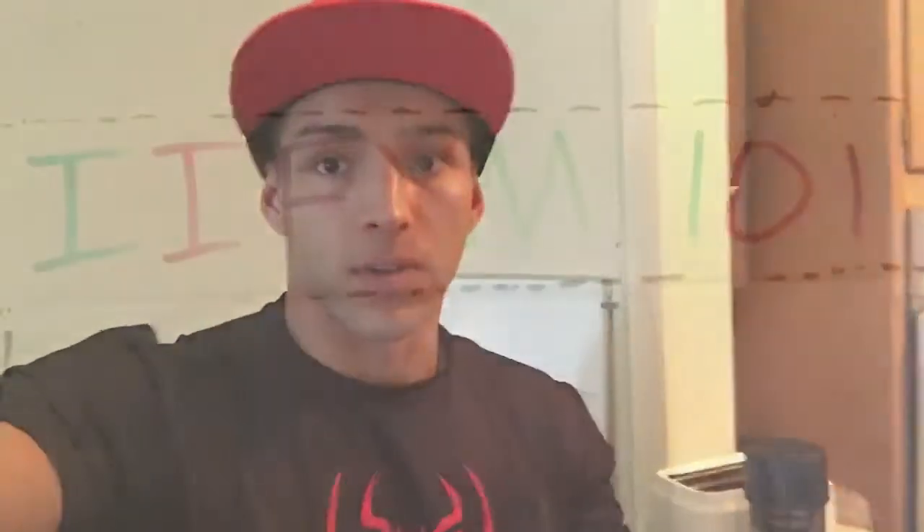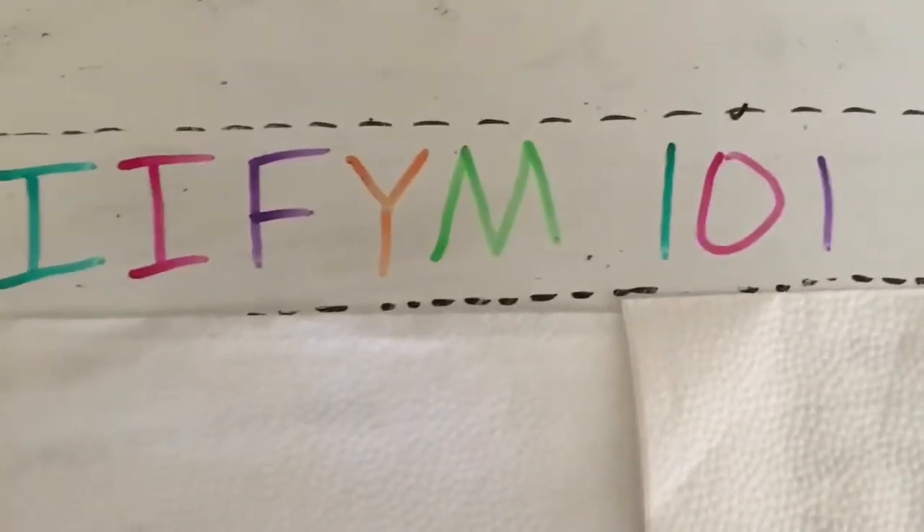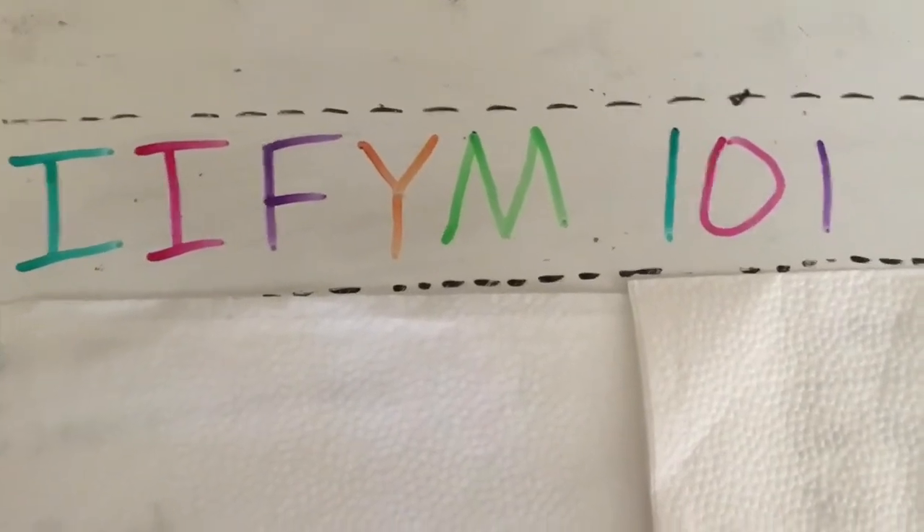So in this video I will talk about your estimated calorie needs — could be more or could be less than what I say, since every individual is different. But they're going to be around there for the values that I give you. So welcome to If It Fits Your Macros 101, or Flexible Dieting 101.